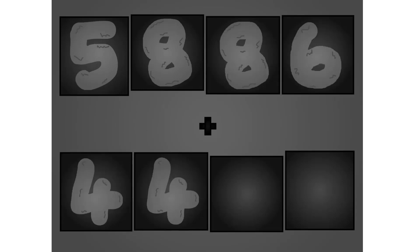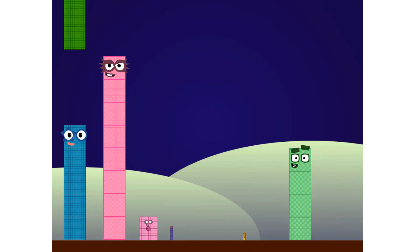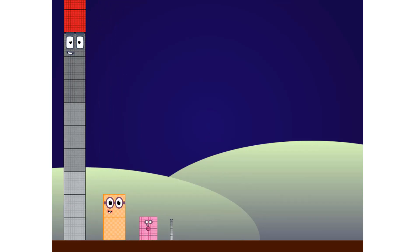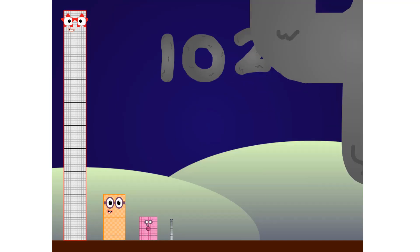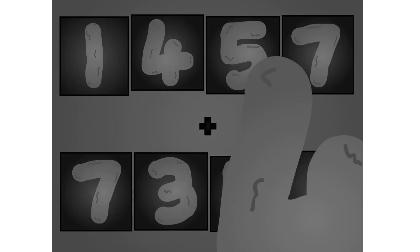5, 8, 8, 6 plus 2, 2, 0, 3. Wow, awesome! Wow, awesome!